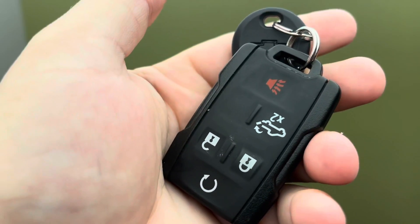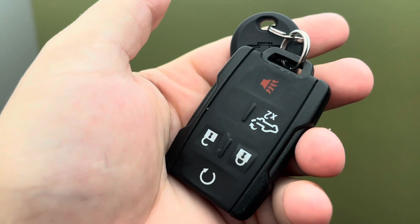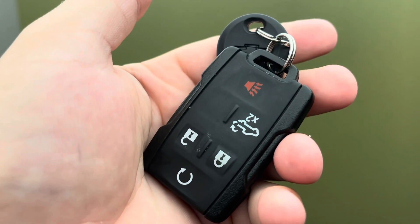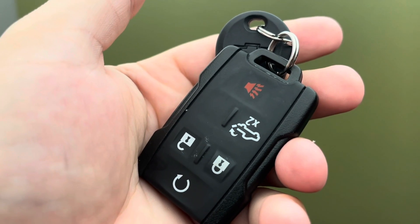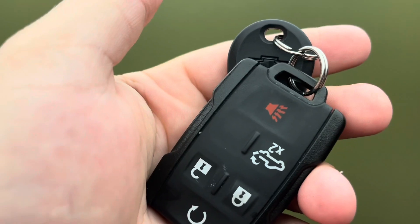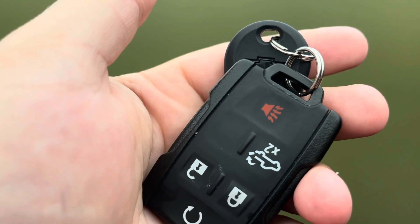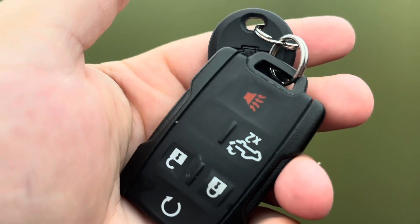Hey, what's up everybody, welcome to our channel. On this video we're going to give you guys a review of the 2021 Chevy Silverado 2.7 turbo. A lot of American consumers are really afraid of this vehicle because they feel that the 2.7 turbo is just too small of an engine, and I want to let you guys know that this 2.7 is a very impressive pickup truck.